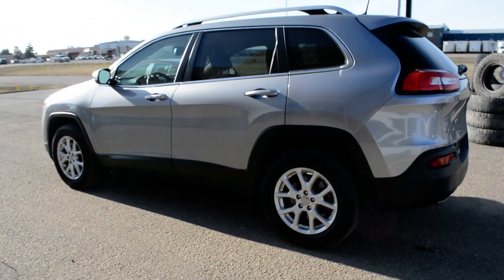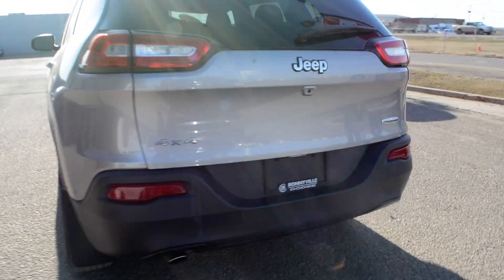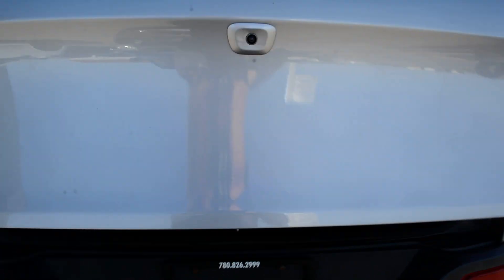As you can see, it is in a silver paint finish, accented by chrome badging across the unit as well. As we come around towards the back, you can see it is equipped with your backup camera and also your power lift gate.